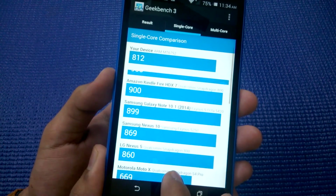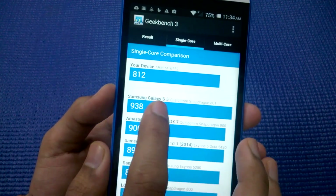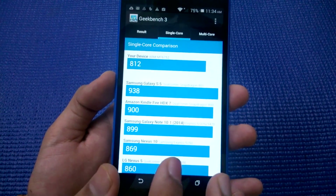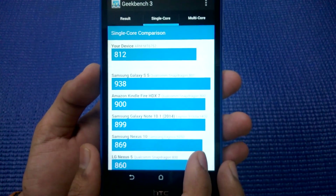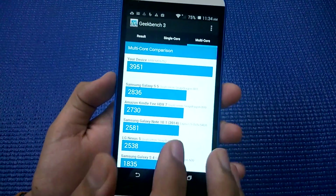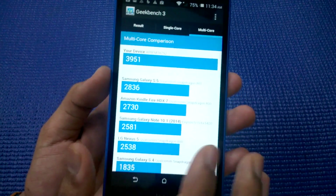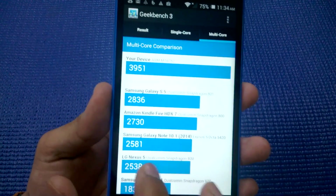You might be wondering why it's also below the Samsung Galaxy S5 in single-core — that's because it uses an ARM MT6752 processor which is a bit older and not too fast in single-core. But when we combine all eight cores we get a score of 3,951, and this is the score to look at, because most of the time multiple cores will be coming into play. This score surpasses every device listed on Geekbench 3.